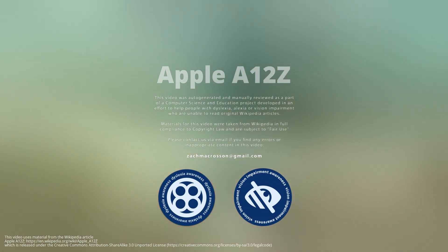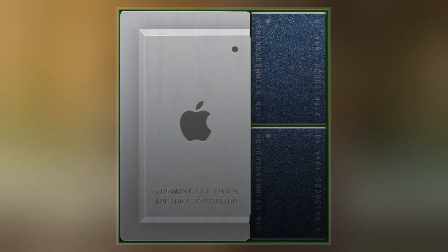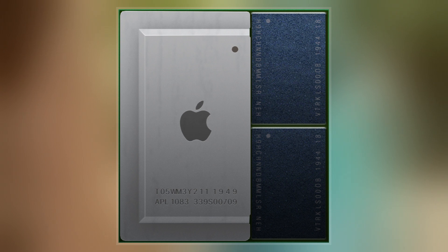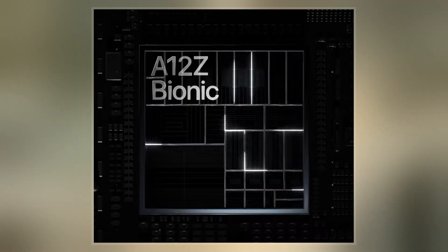The Apple A12Z Bionic is a 64-bit ARM-based system on a chip designed by Apple Inc. It comes standard with 6GB of LPDDR4X RAM. The chip was unveiled on March 18, 2020, as part of a press event for the iPad Pro, the first device to use it.